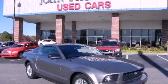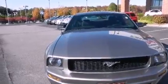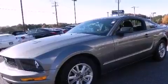This is a 2006 Ford Mustang — as comfortable on the track as it is on the streets. It has a 4.0-liter six-cylinder engine and a five-speed automatic transmission.